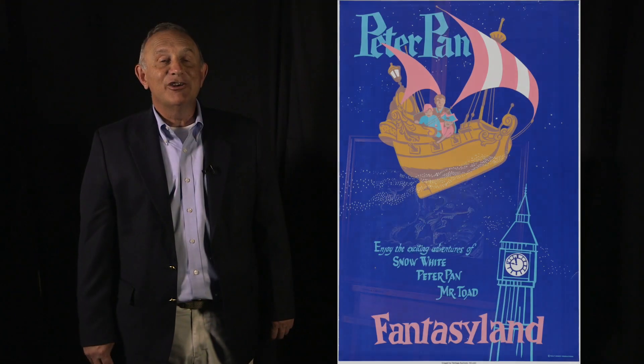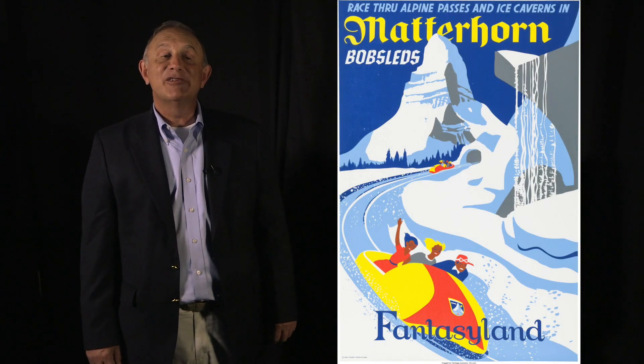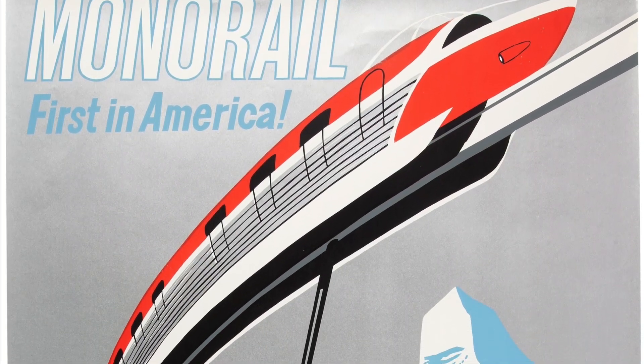This is one of the largest collections of hand-silkscreened park entrance posters for Disneyland. As you entered the park, every section — be it Tomorrowland, Fantasyland — had a poster promoting that section. They were all individually hand-silkscreened, one color at a time.